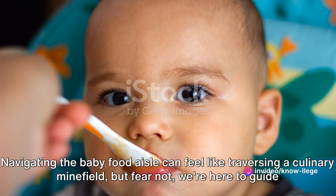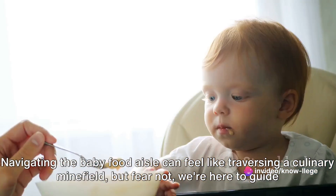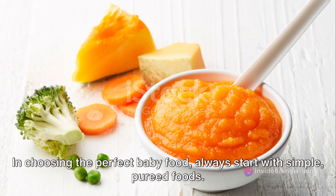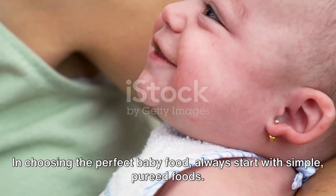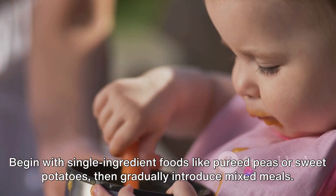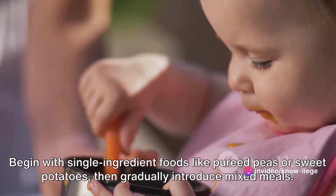Navigating the baby food aisle can feel like traversing a culinary minefield, but fear not, we're here to guide you through. In choosing the perfect baby food, always start with simple pureed foods. Begin with single-ingredient foods like pureed peas or sweet potatoes, then gradually introduce mixed meals.